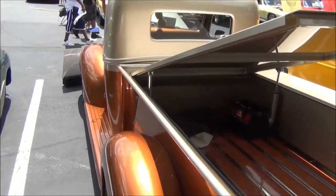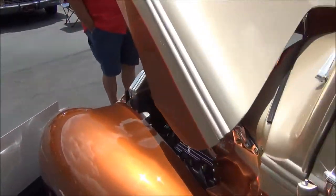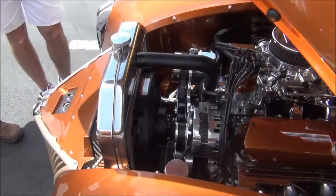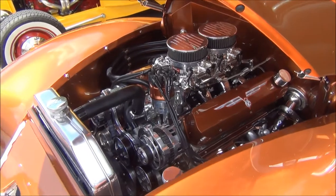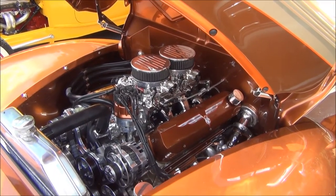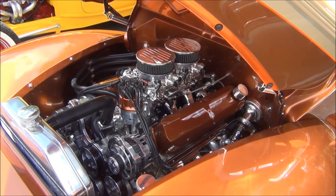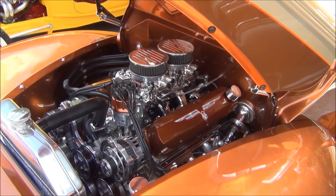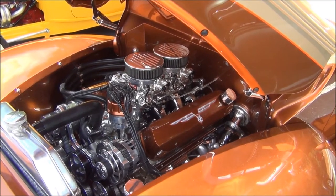They did a great job with the truck. So what kind of motor are we looking at here? It's a Ford Racing 302 GT40, aluminum heads, 345 horsepower. There are polished Edelbrock. Crate engine, and it's got plenty of get up and go. Yeah, you got AC on it, nice headers - it's got about everything.